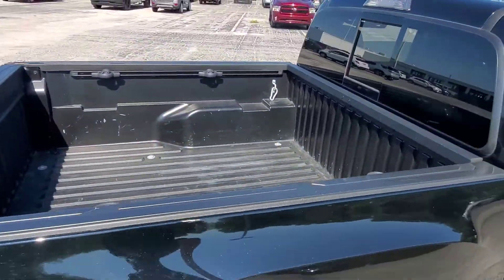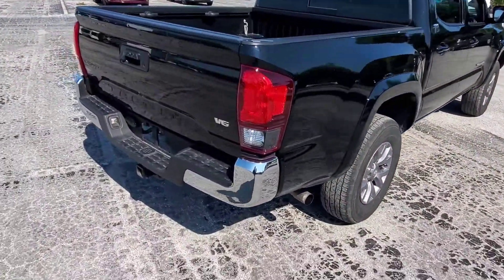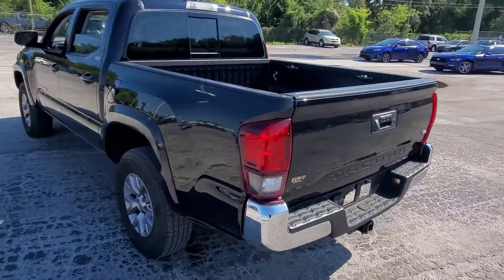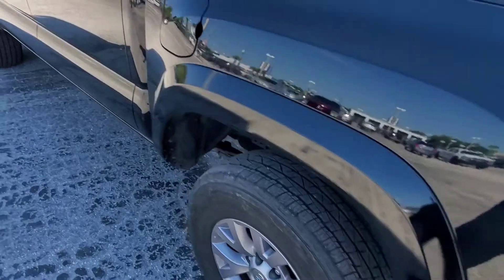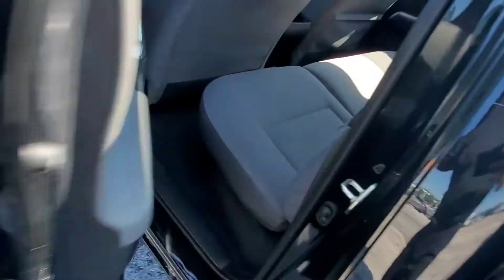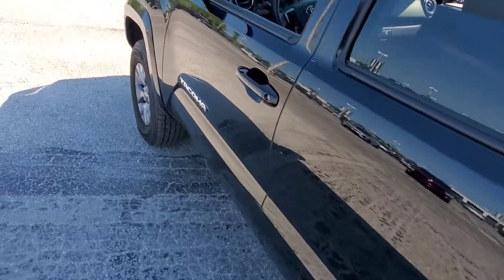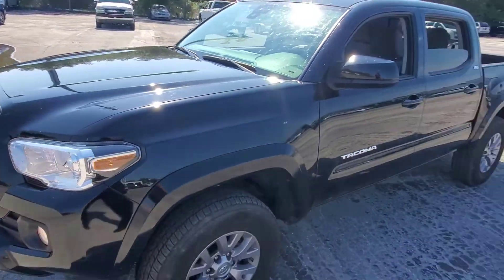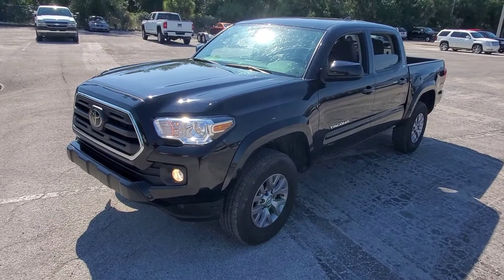It's got a bed liner, V6, got the hitch already on it — it's a nice looking truck. We'll get her in the shop as quick as we can, get it inspected, detailed, and it'll come with our lifetime warranty. Again, it's a 2019 Tacoma SR5, 22,000 miles. We'll have the price and everything attached. Thanks for checking it out.